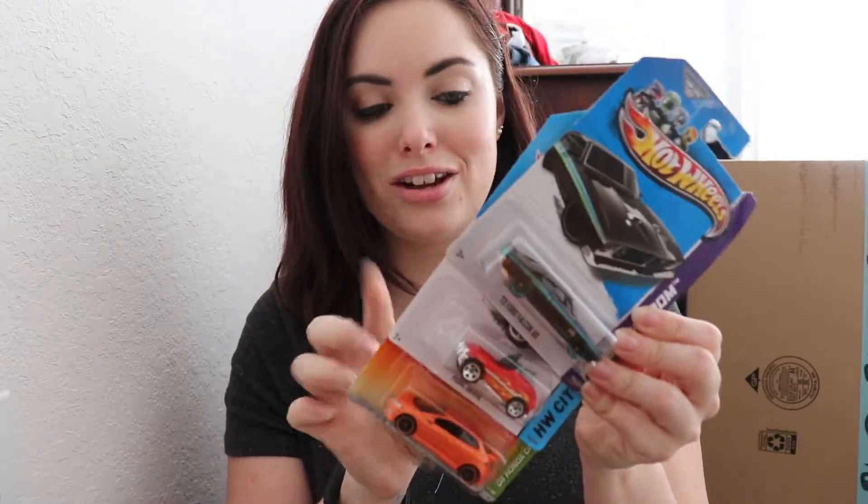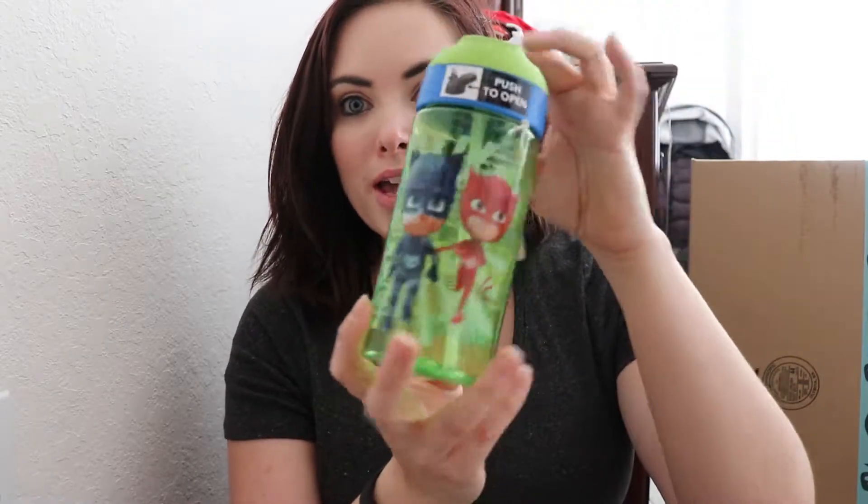We're also putting a few Hot Wheels cars in his stocking. He loves Hot Wheels cars, so we got him three different ones. Hopefully they all fit in the stocking — we might have to take one out if it doesn't.